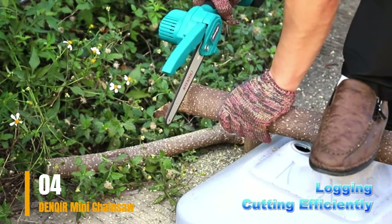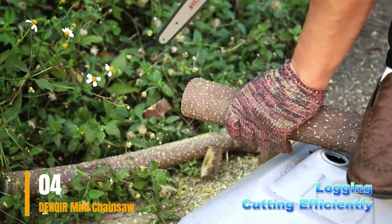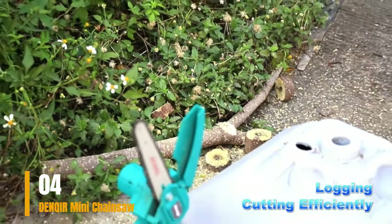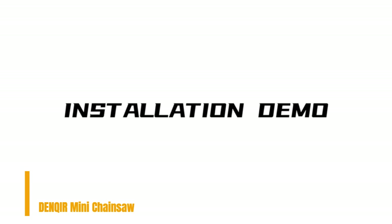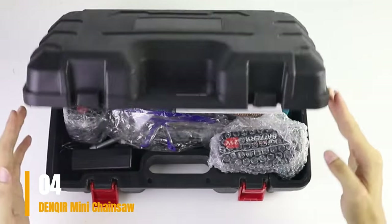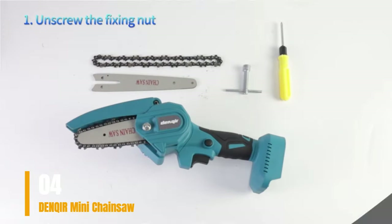I've put this compact saw to the test on various tasks, such as pruning fruit trees, felling small trees with trunks measuring 2–3 inches in diameter, removing tree suckers, and general pruning duties. In terms of appearance, it slightly deviates from other models and may be marginally smaller. It can be challenging to determine whether the advertised weight on Amazon includes the battery or not.